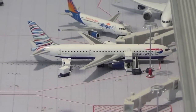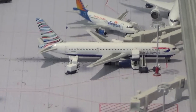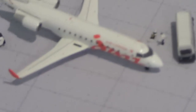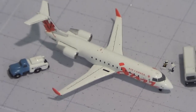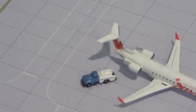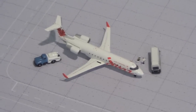British Airways 777-300ER in the US City Tail, this will be heading out to London Heathrow after all the bags are finished. Air Canada Jazz CRJ-200 — the lavatory truck is behind it — and this will be heading out to Toronto Pearson.